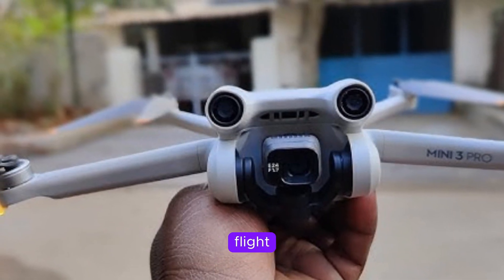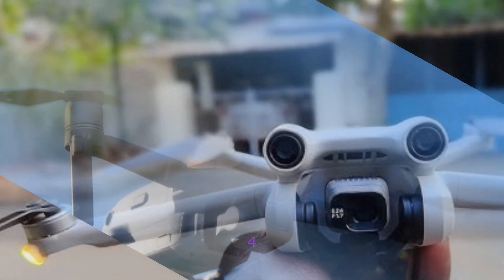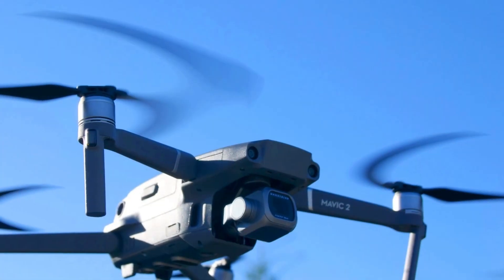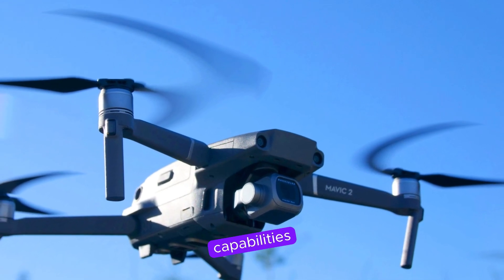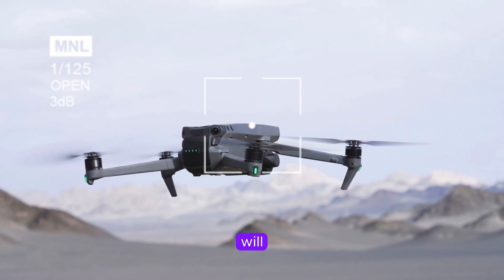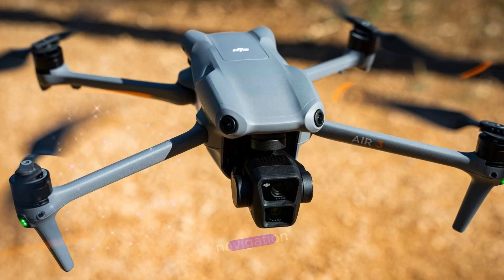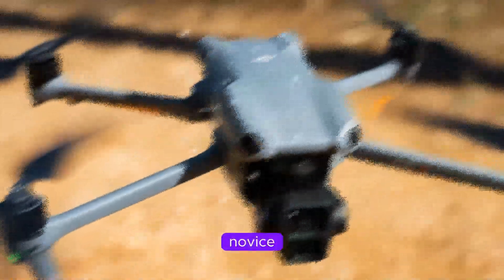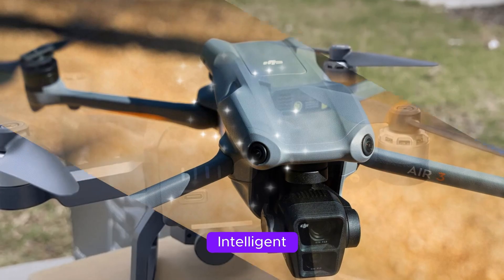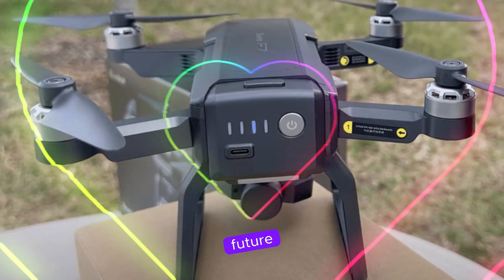Intelligent flight reimagined. DJI is renowned for its cutting-edge AI technology, and the Mavic 4 Pro is no exception. It's expected to feature advanced autonomous flight capabilities, including enhanced obstacle avoidance systems powered by 6 180-degree fisheye sensors. This will allow for smoother flight paths, more precise tracking, and safer navigation in complex environments. Whether you're a seasoned pilot or a novice, the Mavic 4 Pro's intelligent flight features promise to elevate your aerial experience.